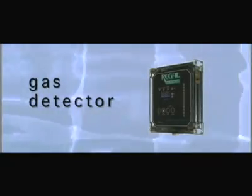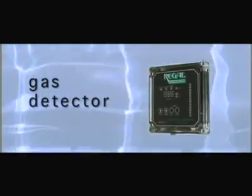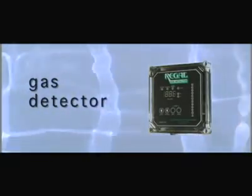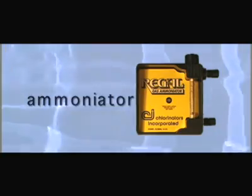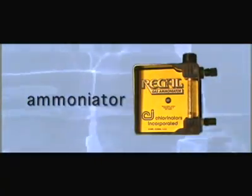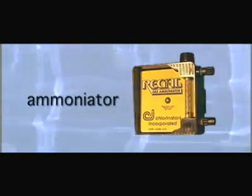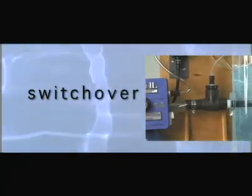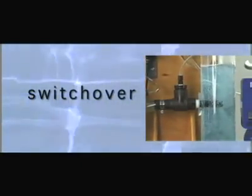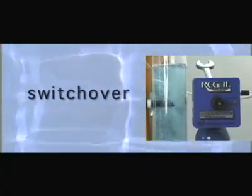The Regal gas detector will sound warning alarms in the event of chlorine or sulfur leaks, providing a safe working environment for people, equipment and property. The Regal Ammoniator provides taste and odor control in drinking water. It introduces nitrogen into wastewater, helping to improve the environment for aerobic organisms. And the innovative switchover unit automatically switches from an empty to a full gas cylinder, safely without interruption to water treatment.